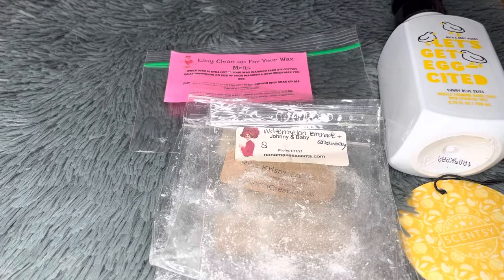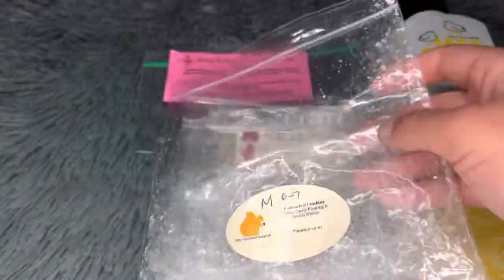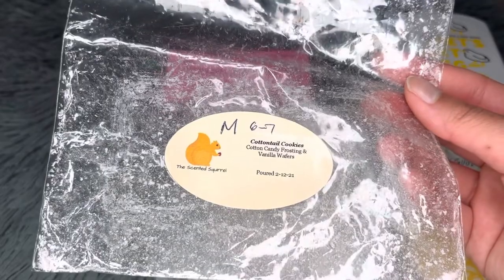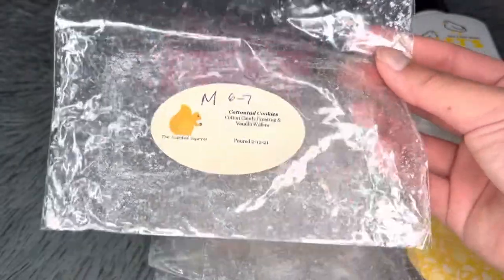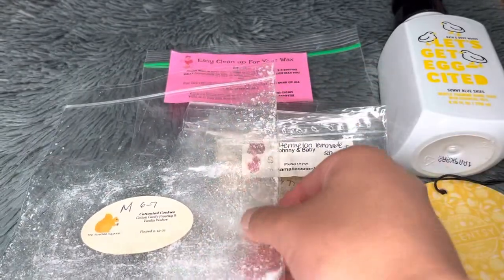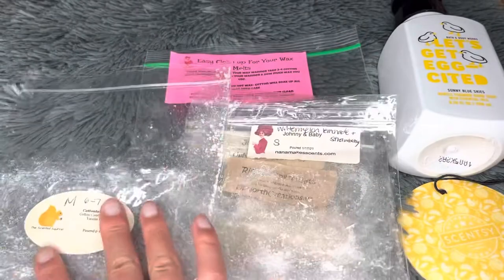Next from The Scented Squirrel — Cottontail Cookies, which is cotton candy frosting and vanilla wafers. It's a basic cotton candy bakery scent — not super unique but I did enjoy it. Medium throw, six to seven hours. It works well as a blender for bakery scents. However, since there are so many bakery blends out there and this doesn't really stand out, it's not a repurchase.